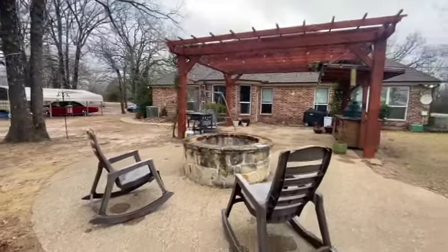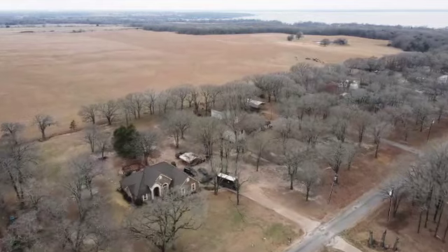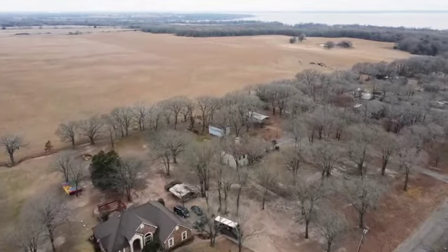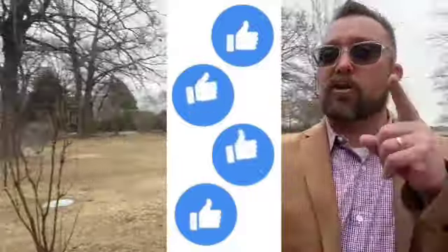This is a great home with quick access to 175 and just under an hour from Dallas. If you'd like to schedule a tour for this home or other homes like it in the area, give me a call or shoot me a text anytime.